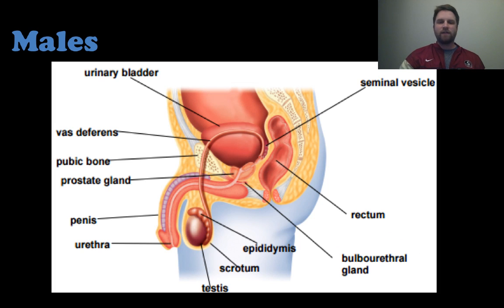This is a sagittal section — where you cut the body in half and look at it from the side — and you can see all the different organs involved in the male reproductive system. Notice where the bladder is, and the testes, and the vas deferens which takes the sperm from the testes all the way through.